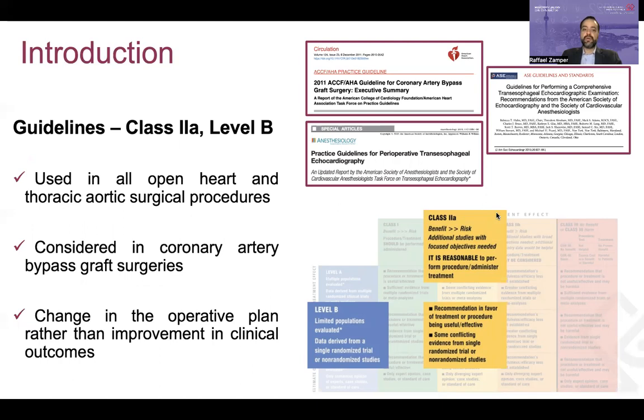The existing guidelines recommend that intraoperative TEE is used in all open-heart and thoracic aortic surgical procedures, and that it should be considered in CABG surgeries. This is a class 2A recommendation with level B of evidence, meaning the benefit is greater than the risk, but there are limitations in the populations or study designs. However, when we look closely at the evidence, it is sparse, based on prior studies that largely focused on whether TEE changed the operative plan rather than whether TEE improved clinical outcomes. There are a few studies that assess outcomes, but they are all small and underpowered.